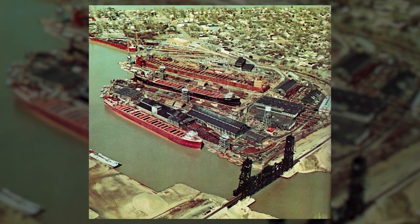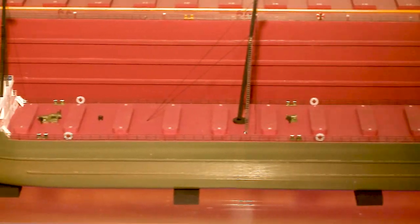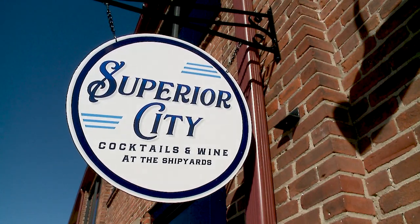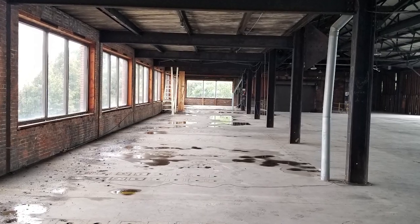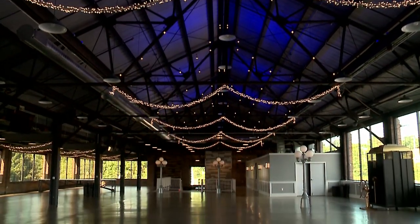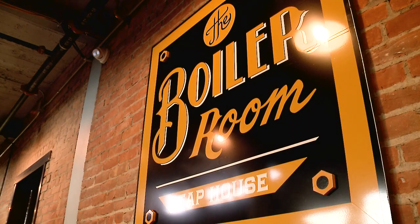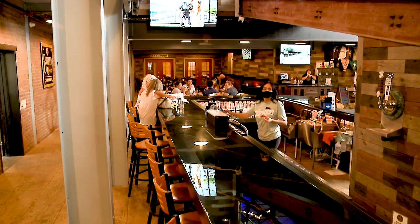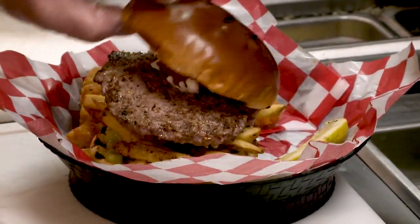This used to be the American Shipbuilding Company. They've been building ships here since 1898. The first ship launched here was the Superior City — that's the name of our craft cocktail lounge. We were actually going to put high-end apartments here and maybe a little brewery restaurant on the end, but one day I said, 'Why don't we just make an event center?' So then it blossomed from there. We can normally fit up to 500 people here. The Boiler Room is a restaurant with a bar, serving mainly American cuisine.